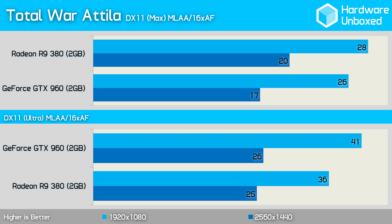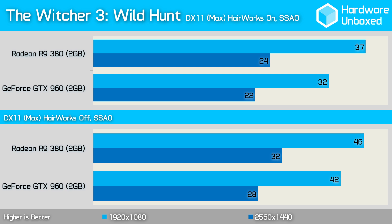Using the highest possible in-game quality settings with MLAA enabled, frame rates on these mid-range cards are very low, though the 380 was still 2 fps faster at 1080p. Lowering quality to the ultra preset with MLAA enabled saw performance improve drastically, and now the 960 is 5 fps faster than the 380. The Witcher 3: Wild Hunt results are surprising, as the 380 is 5 fps faster than the 960 with Hairworks enabled. Turning off Hairworks actually reduced the margin to just 4 fps, still favouring the 380.